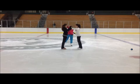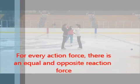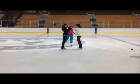Our final law of motion, Newton's third law, states that for every action force there is an equal and opposite reaction force. Basically, this means that forces always occur in pairs. We can see this demonstrated by Courtney and Cadence on the ice. As you can see, Courtney and Cadence are balanced. Watch as they push against each other — Cadence is going to push forward on Courtney and Courtney is going to push forward on Cadence.